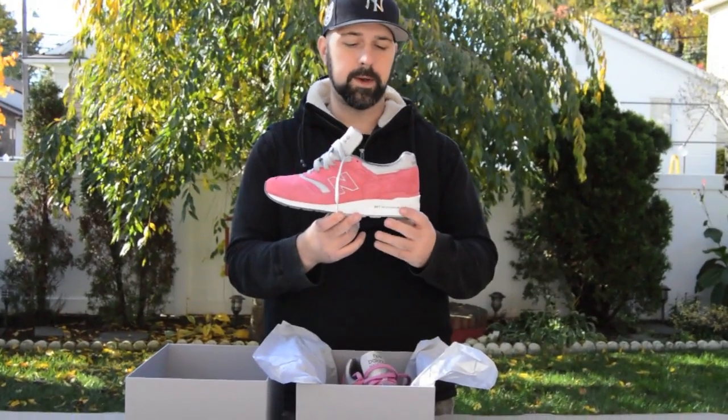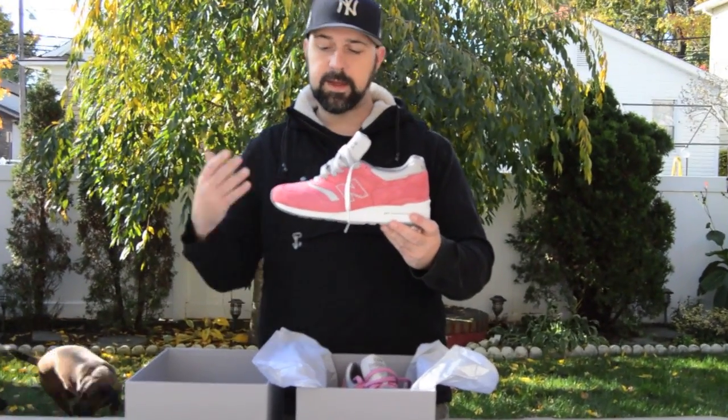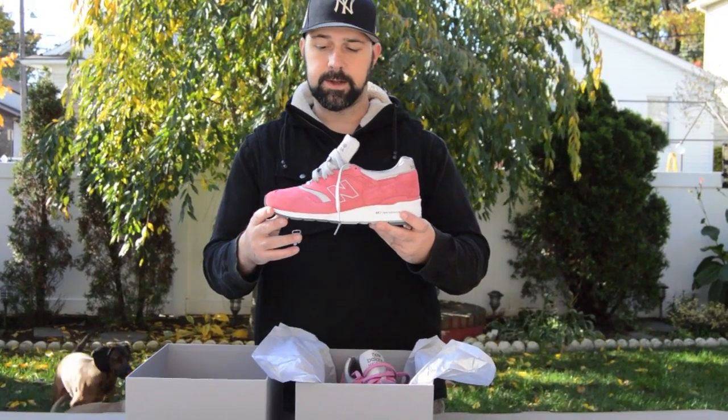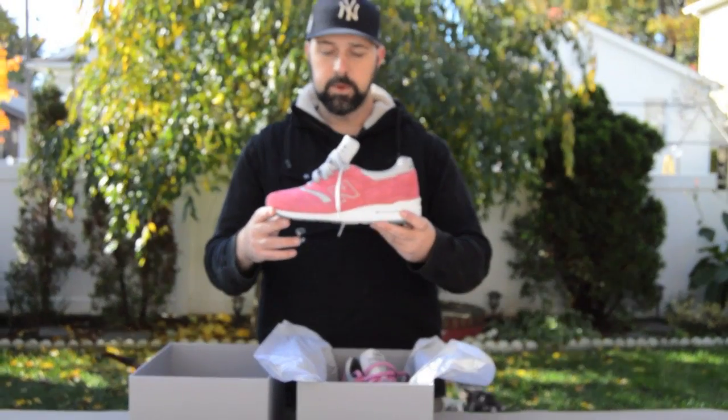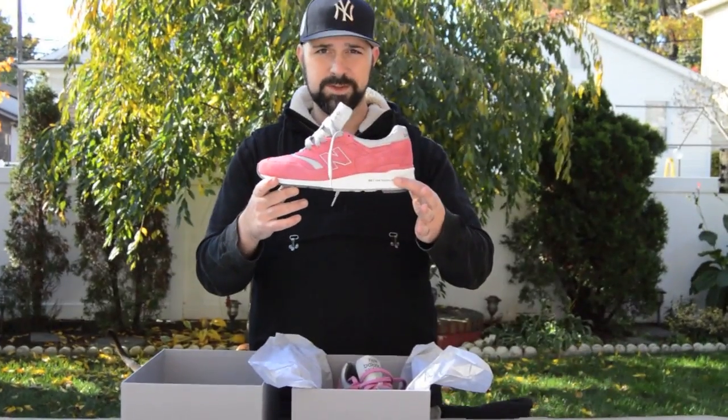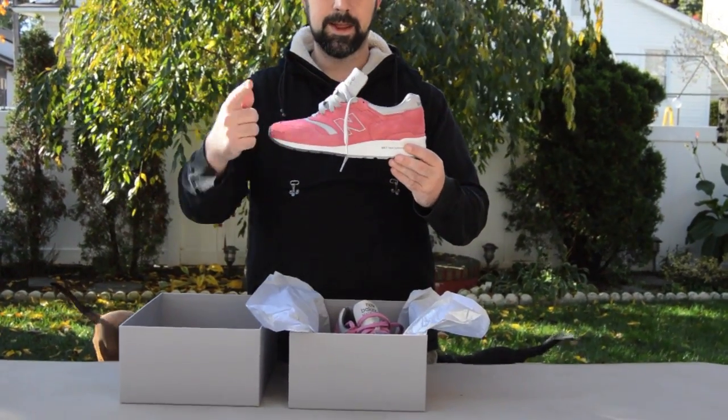I definitely wanted to review this real quick. Big shout out to the guys over at Concepts New York City — taking over. Dion and the crew did a great job. Rosé 997 — get it, do not wait, do not hesitate.